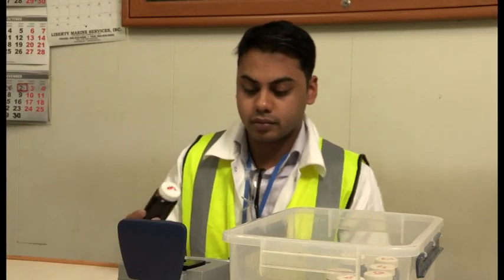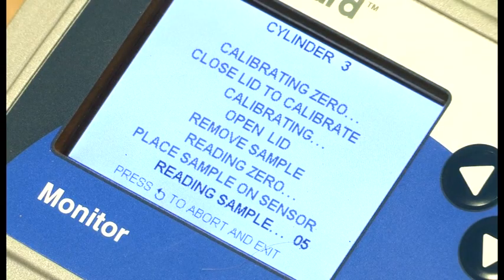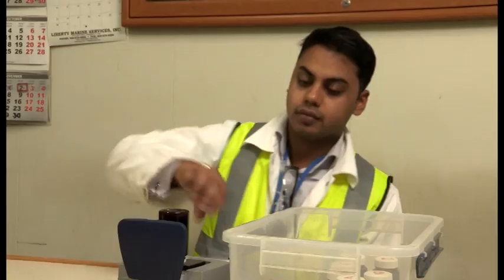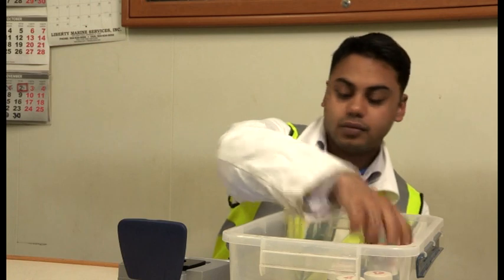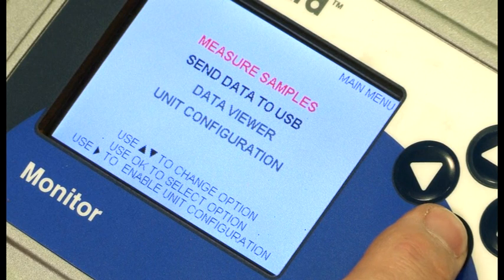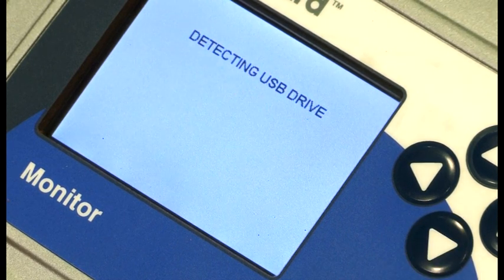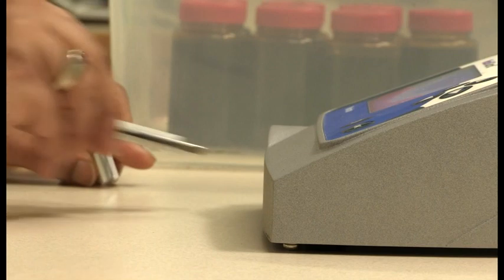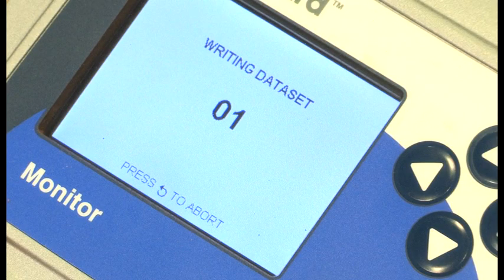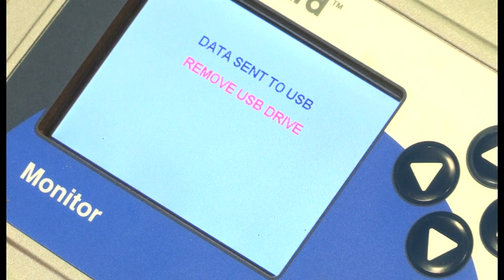The MobileGuard monitor records the iron value for each cylinder. The running hours for each engine are entered manually by the user at the start of every testing session. With all samples measured and stored in the MobileGuard monitor's memory, place the USB thumb drive into the front of the unit and the data will be transferred automatically. Once completed, a message will appear asking you to remove the USB drive.